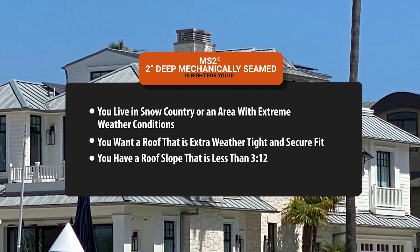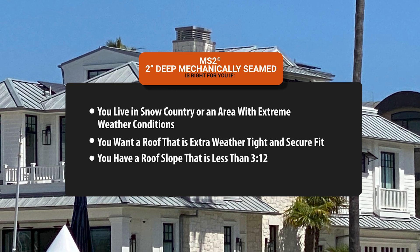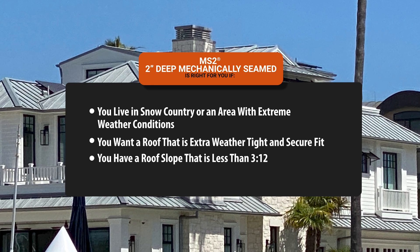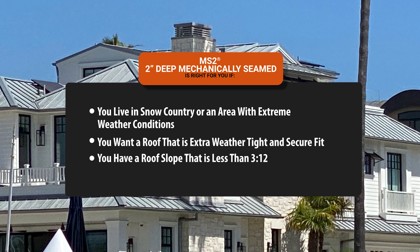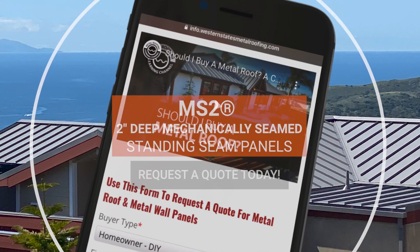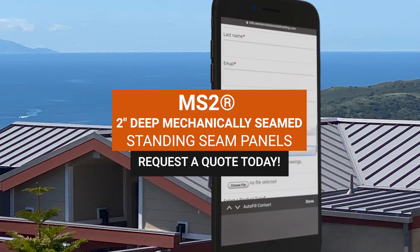In summary, a mechanically seamed roof is right for you if you live in snow country or an area with extreme weather conditions, you want a roof that is extra weather tight with a secure fit, or you have a roof slope less than 3 in 12. To request a free color chip or quote, fill out the request form located on this page.